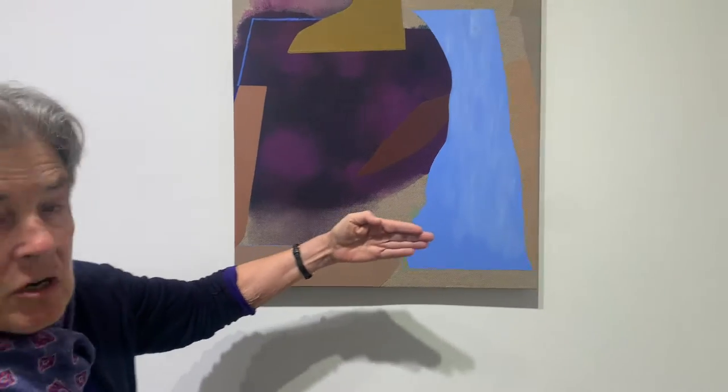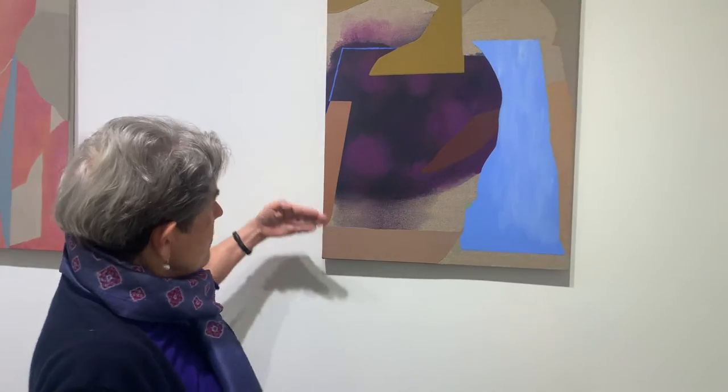Parts of them are very painterly, parts of them are very opaque and kind of hard edge.